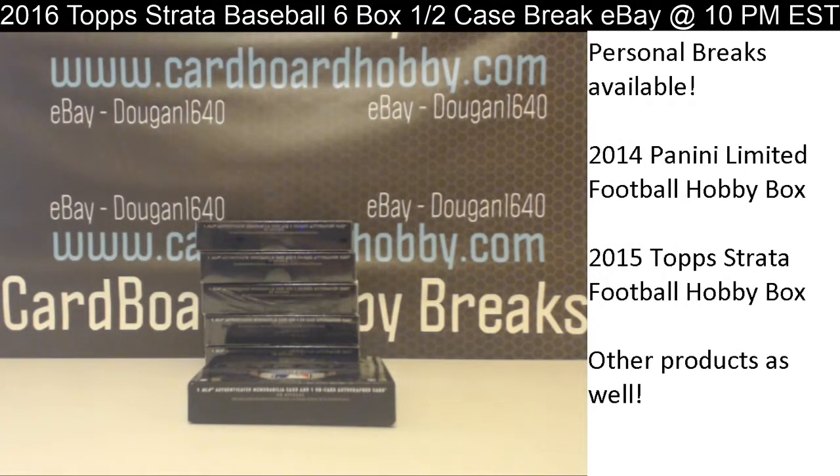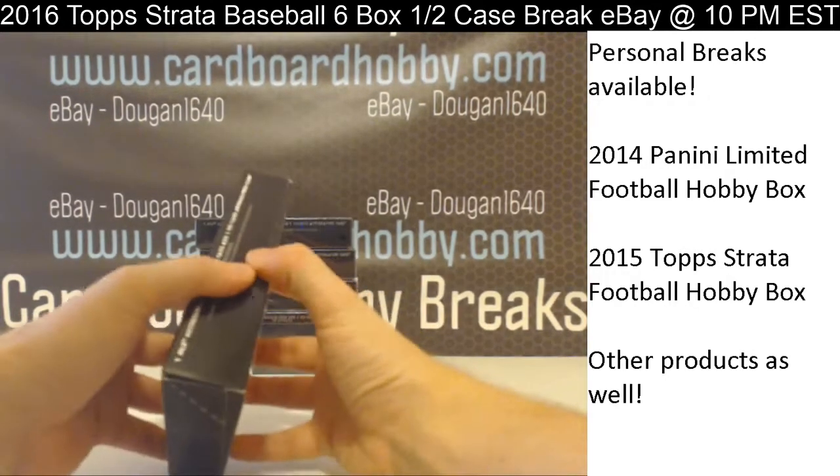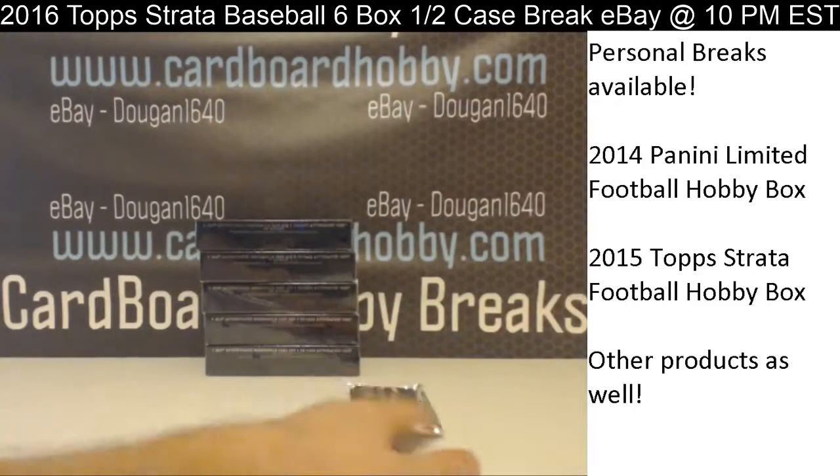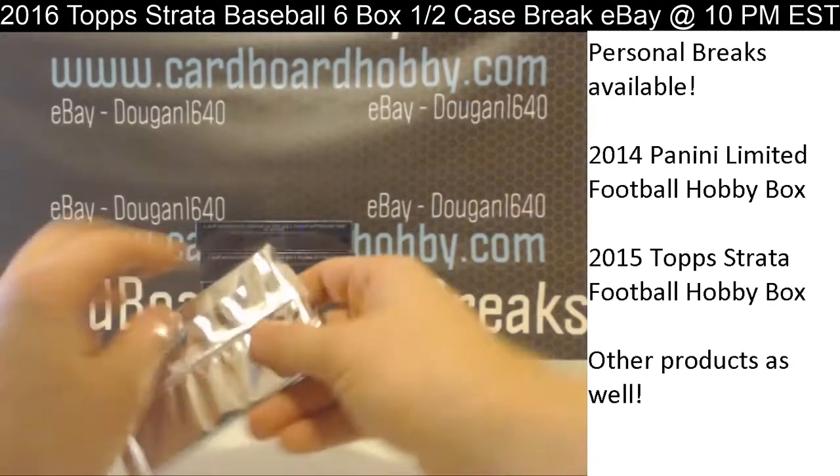Tomorrow night: 2011 Prime Signatures Football, half a case, 5 boxes. Auctions are on eBay. Don't miss out tomorrow night.